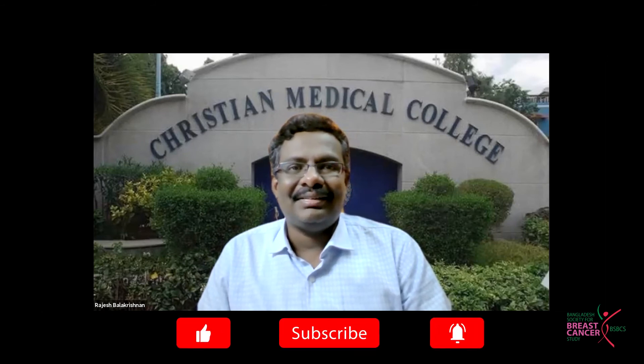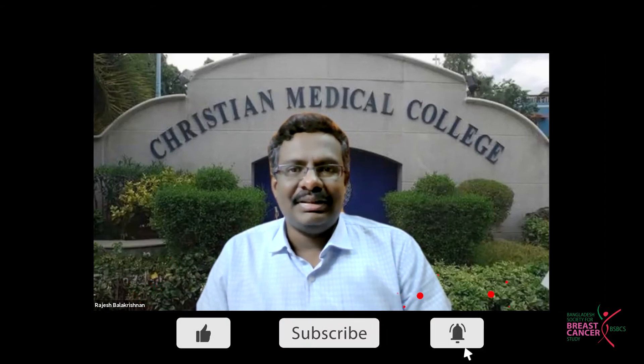Rajesh commented that the case has been managed well, and raised a question about the rationale for combining Trastuzumab, Capecitabine, and Tamoxifen all together — targeted therapy, chemotherapy, and a hormone agent simultaneously. He was uncertain whether this combination would have a synergistic effect or be detrimental.